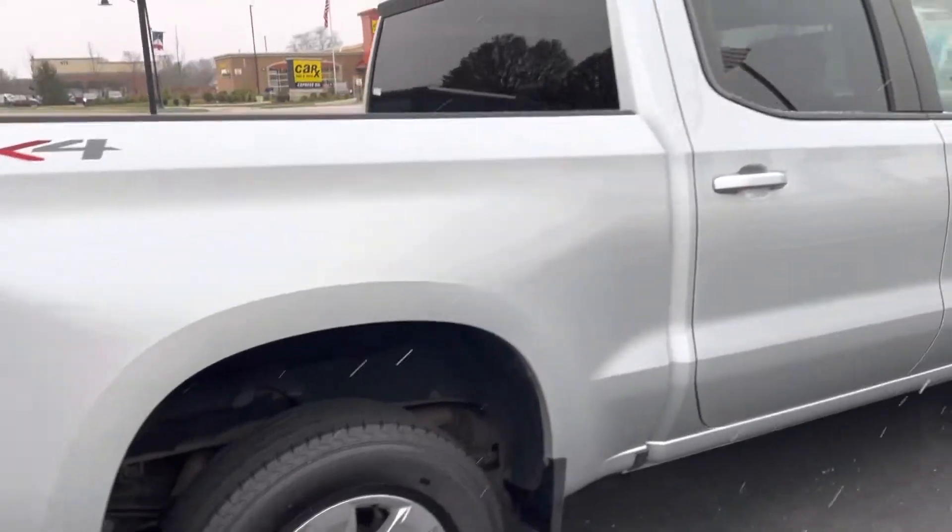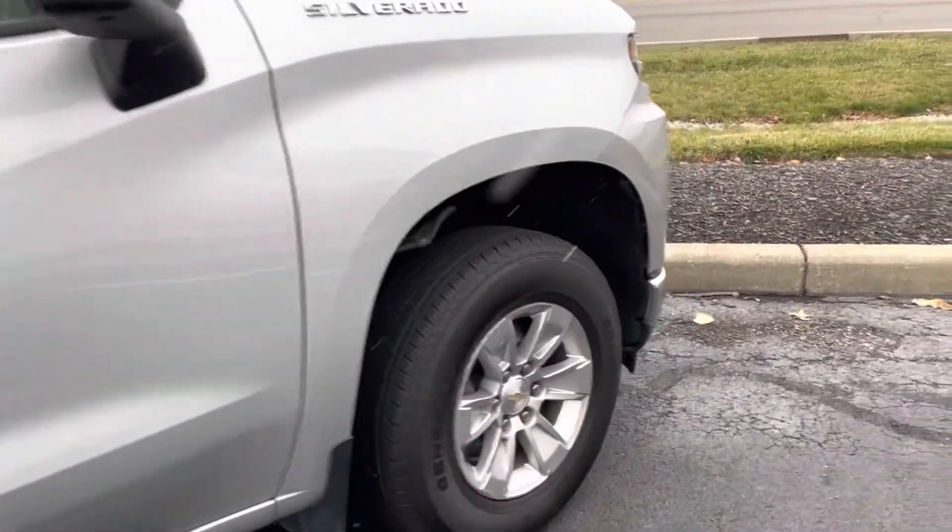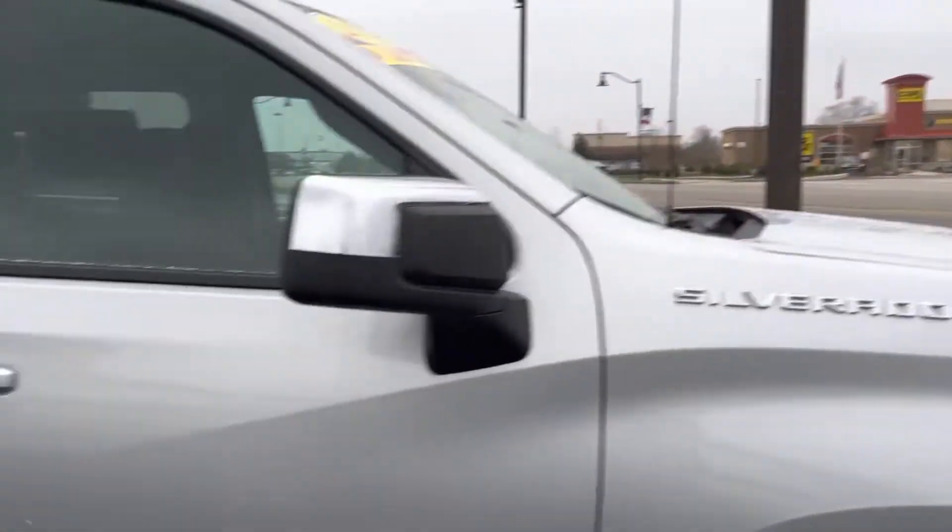All the way around the exterior here, I'll show you the interior as well. Tires and wheels look great. Body looks fantastic.